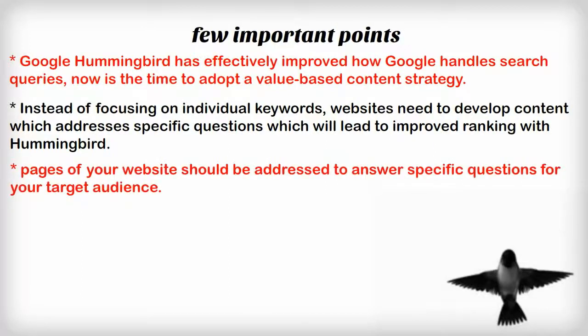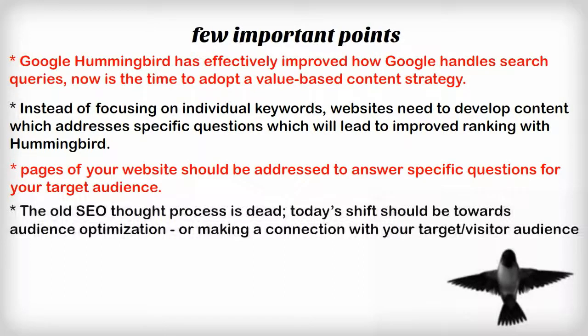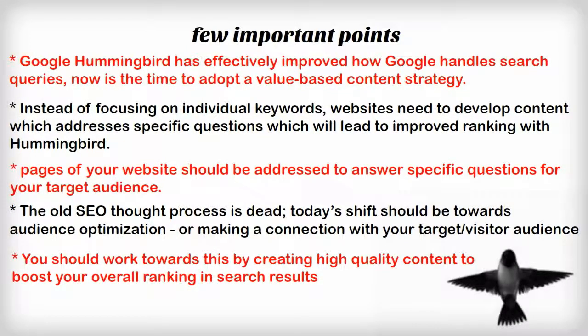Also, pages of your website should be addressed to answer specific questions for your target audience. The old SEO thought process is dead. Today's shift should be towards audience optimization, or making a connection with your target visitor audience. You should work towards this by creating high-quality content to boost your overall ranking in search results.